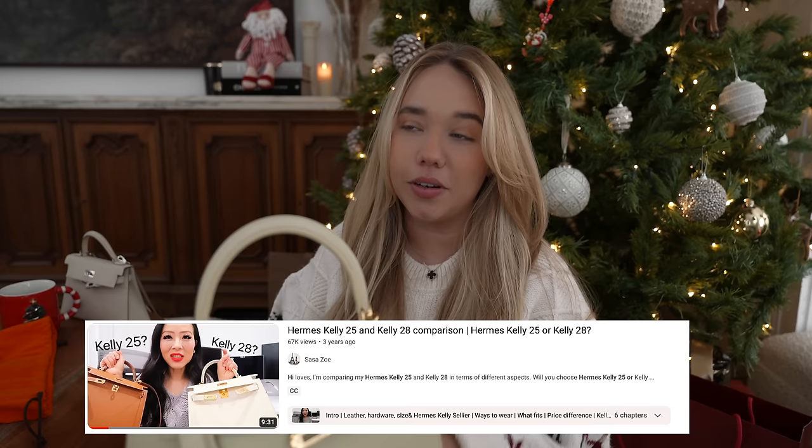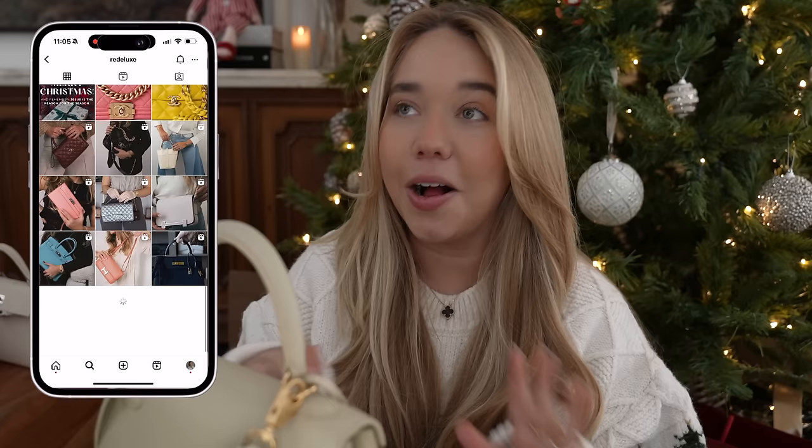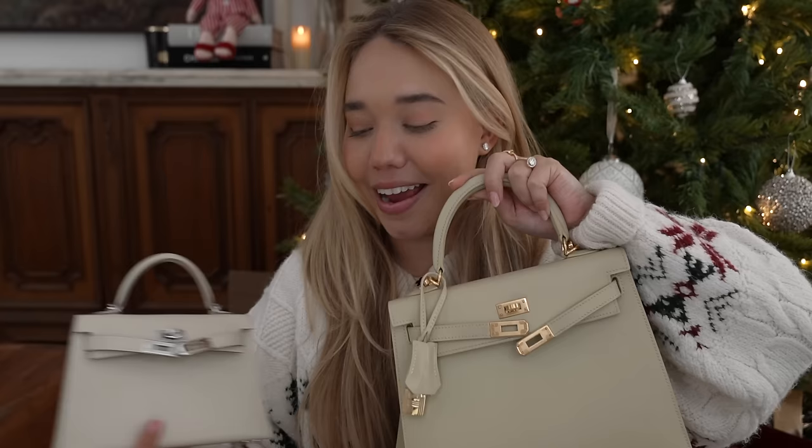That mini Kelly was the most used bag I had from last year, so I'm quite sure I'm going to use this one so much next year, especially since there are times when the mini doesn't fit enough and the Kelly 25 is such an amazing size. The color — I'm going to mispronounce it but it's 'Parchment.' The first time I saw this color was when researching my first vintage Kelly in box leather. I found a video on YouTube — I'll link it in the description — where she has the Kelly in box leather in the same color, and I fell in love. I want to give a massive thank-you to Georgia and Hunter for always making my handbag dreams come true. You'll definitely see this bag a lot next year.